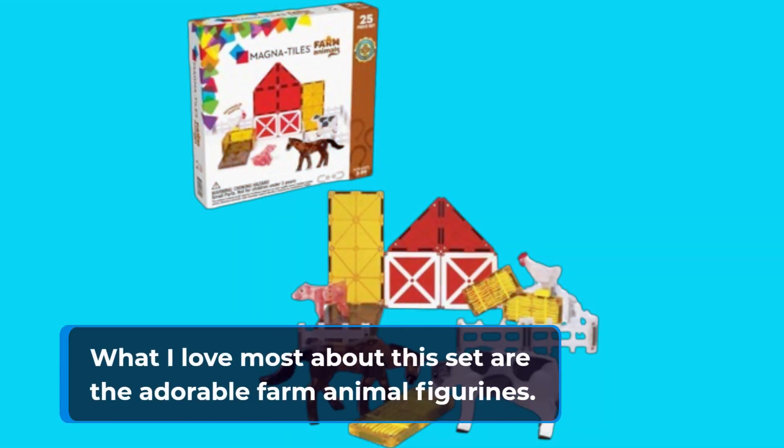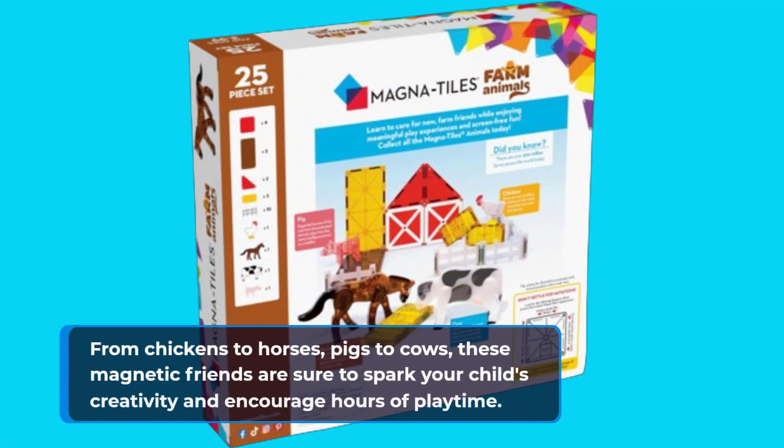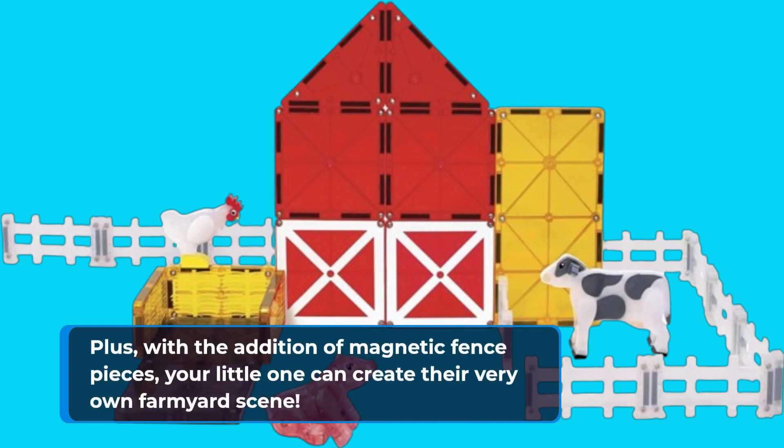What I love most about this set are the adorable farm animal figurines. From chickens to horses, pigs to cows, these magnetic friends are sure to spark your child's creativity and encourage hours of playtime. Plus, with the addition of magnetic fence pieces, your little one can create their very own farmyard scene.